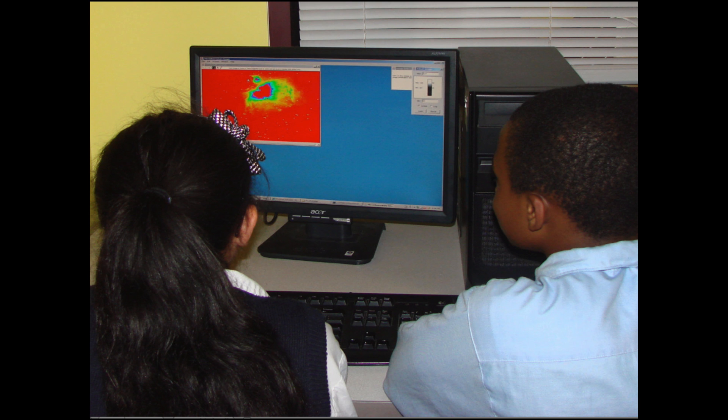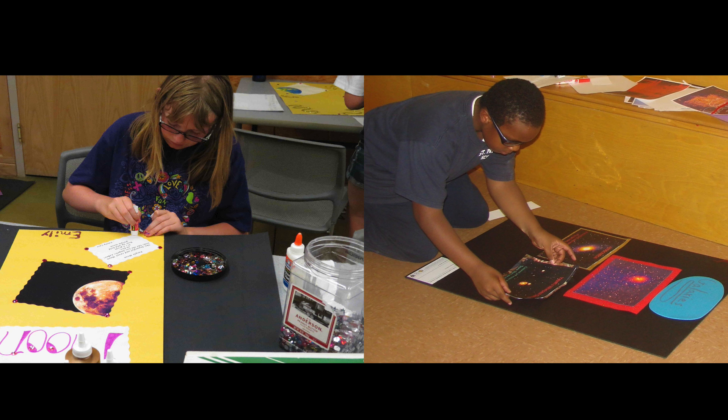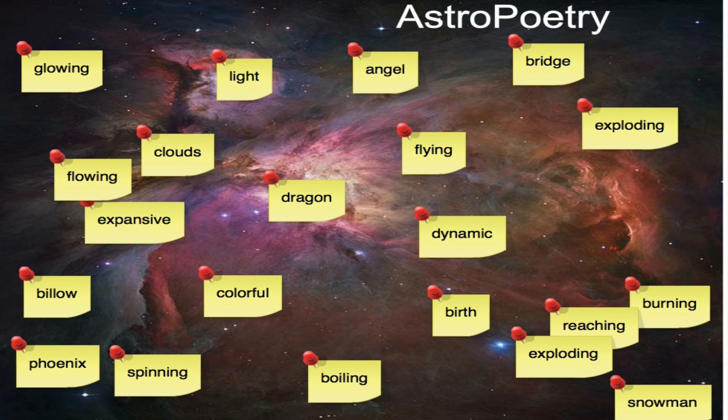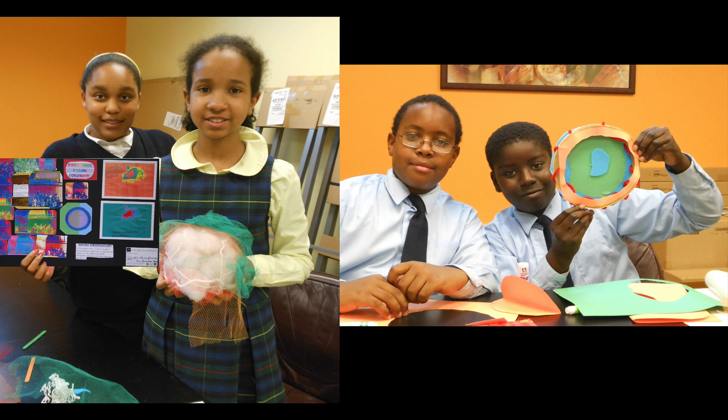Kids combine their scientific and artistic thinking skills to create their own astrophotography exhibits, complete with beautiful images, captions, stories, poems, and sculptures.